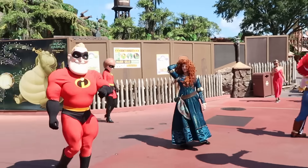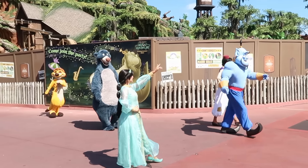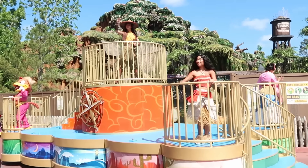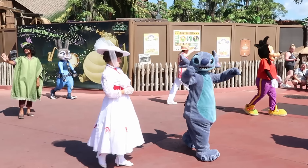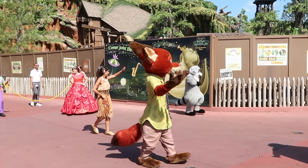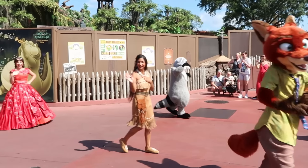Oh, look at Mr. Incredible — he's striking a pose! Very fancy. Princess Jasmine! That was such a fun little cavalcade — I wasn't expecting all of those characters. I've literally never seen that before here at the Magic Kingdom. That being said, let's head on our way and see what else we can find here at the Magic Kingdom.